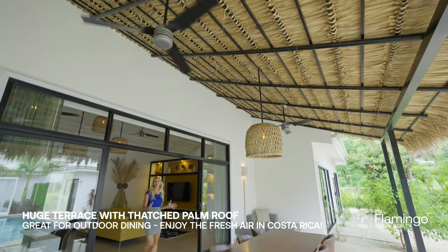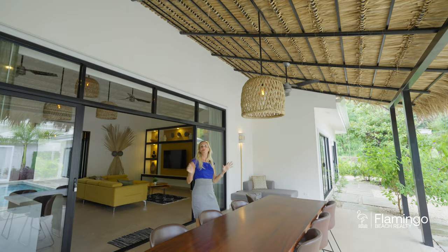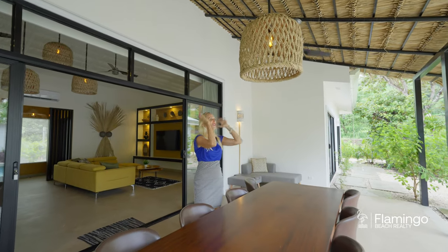This outdoor area is simply stunning. You've got a roof of these ponderas, a gorgeous jungle to look at, and you're right directly looking at this beautiful pool in front of you.